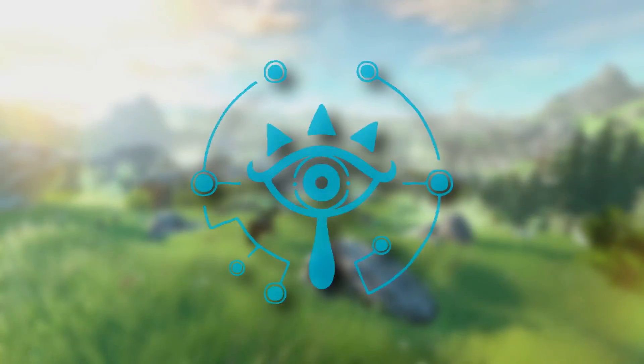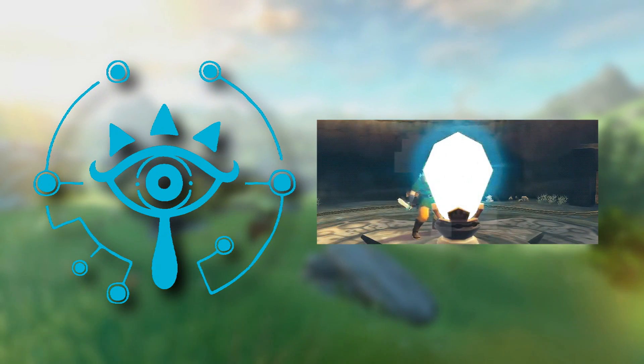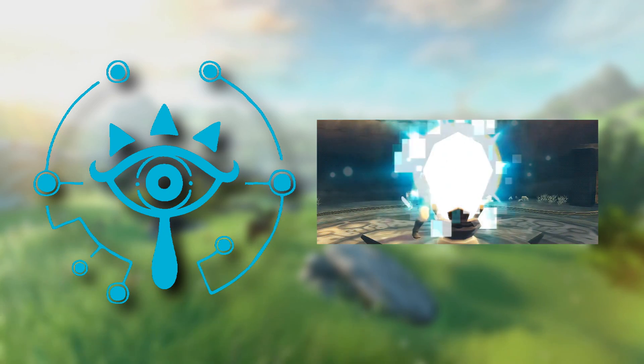Most importantly, we have the new Sheikah Eye logo. Look at that and tell me it doesn't remind you of timeshift stones. I was a little unsure before, but now I'm almost 100% convinced that they're trying to hint at a strong presence of these mysterious stones in the new game. Some timeshift stones from Skyward Sword even have the Sheikah Eye on the front.